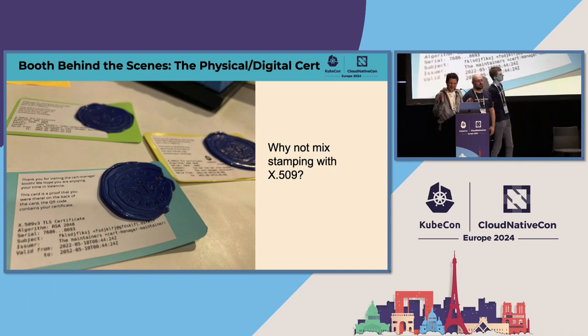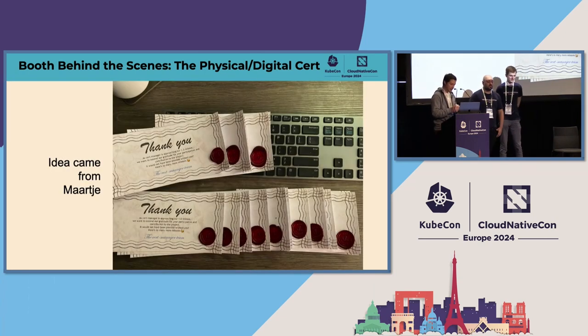The digital is the X.509 certificate, and the physical is the seal that you would see 200 years ago or more. I'll be honest: when I created this demo in Valencia 2022, the stamping idea — which is frankly the most fun of this demo — came from a person called Marcha. Marcha was a maintainer of the cert-manager project and she had this great idea for the v1 of cert-manager to do thank you cards with actual wax.